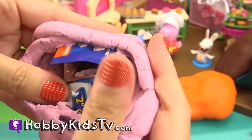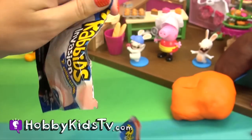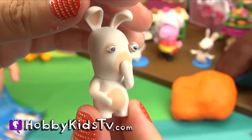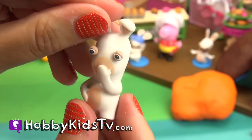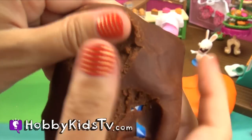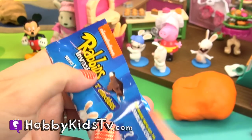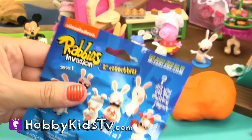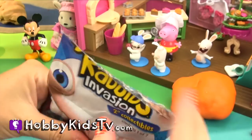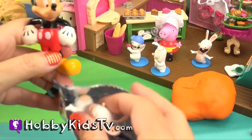Here's our ice cream Play-Doh. This is chocolate batter — I love chocolate! Me too. If you love chocolate, say 'Mickey Mouse loves chocolate' in the comments below, because Mickey Mouse loves chocolate for sure.